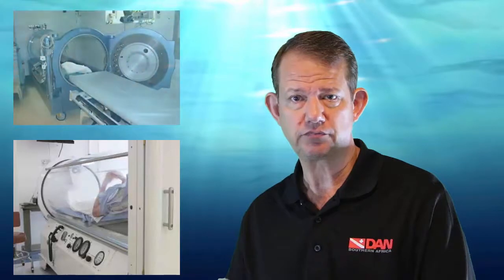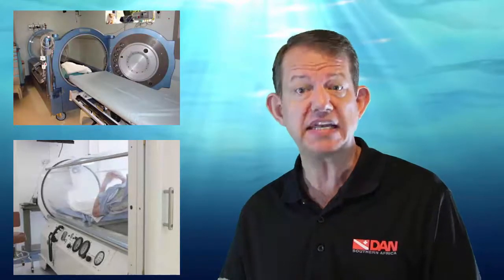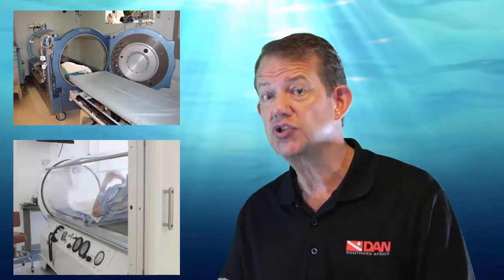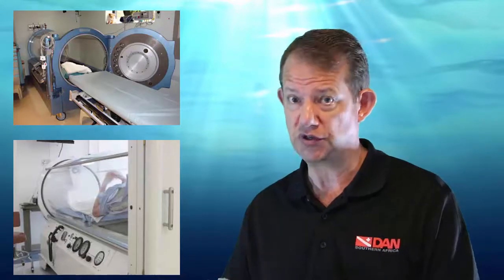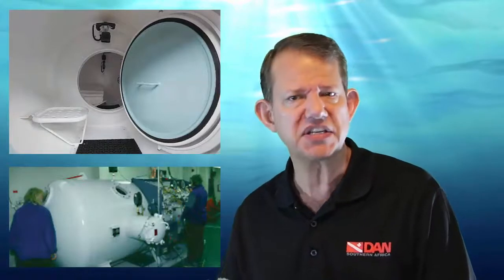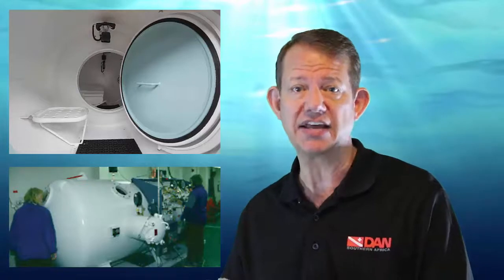HBO therapy is typically provided in recompression chambers. Monoplace chambers may be appropriate in certain conditions and are certainly most common throughout the world, but you need an experienced team and they should be used to managing these cases — we do not recommend them in the hands of individuals unfamiliar with the use of these devices or this equipment. Multiplace or multi-lock hyperbaric chambers are the more typical devices, but they are not necessarily available everywhere. The advantage of these is that personnel or equipment can be transferred in or out of the chamber as the treatment is ongoing.